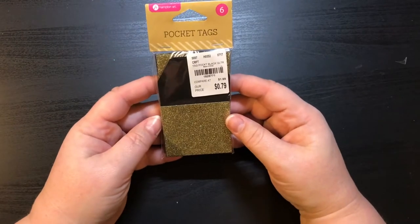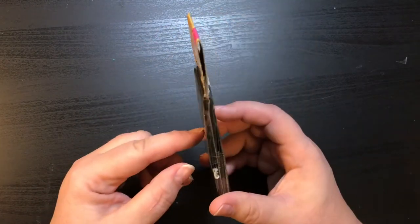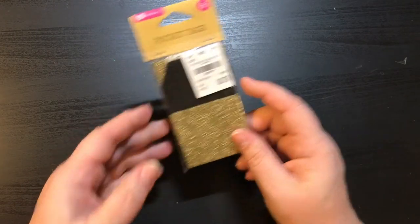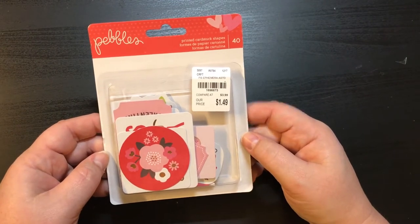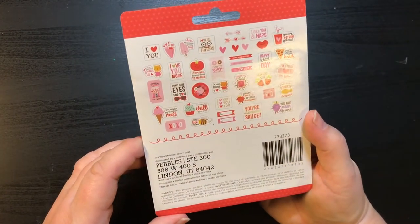Here is a set of six pocket tags — I really liked them. I like the gold pockets with the black, and these were 79 cents. This is Pebbles printed cardstock shapes — there are 40 of them for $1.49, and here are all the different ones.